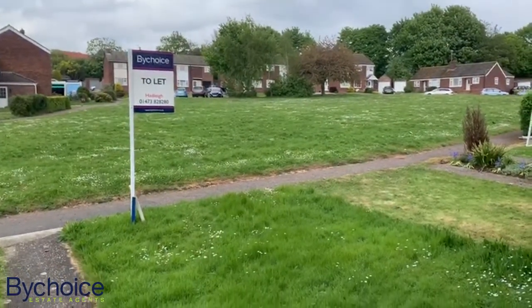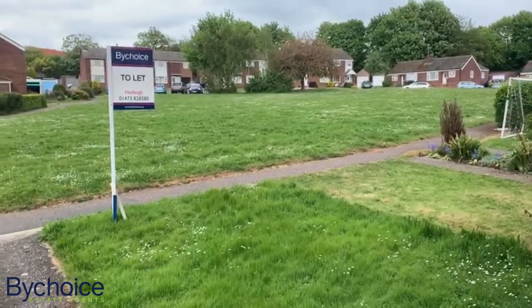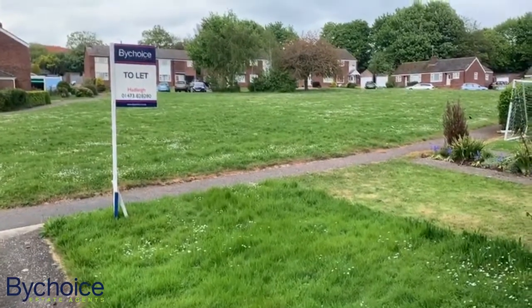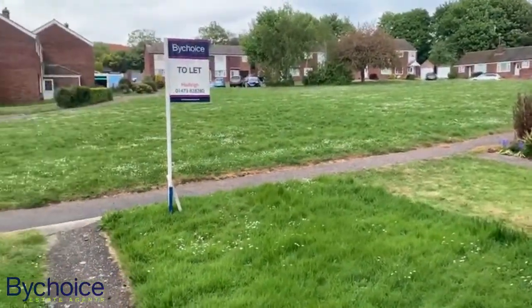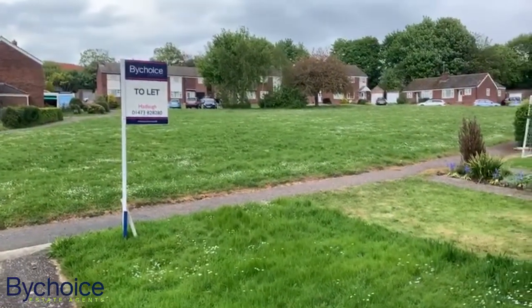Hi, today we are at Clopton Gardens in Hadley, a recently refurbished three-bedroom staggered terrace property with off-road parking, garage, and front and rear gardens. This is the view from the front door — pretty green at the front, so it's set well back from the road.